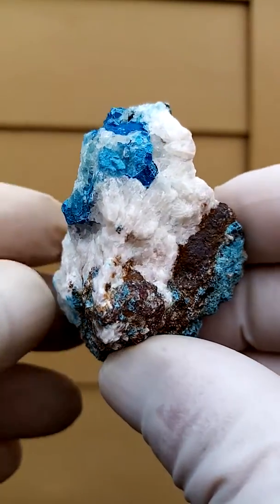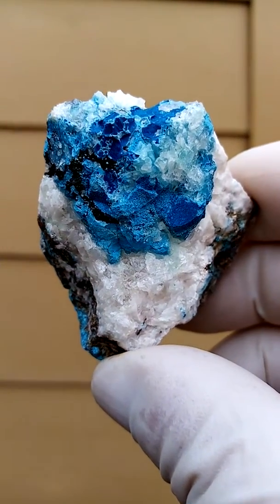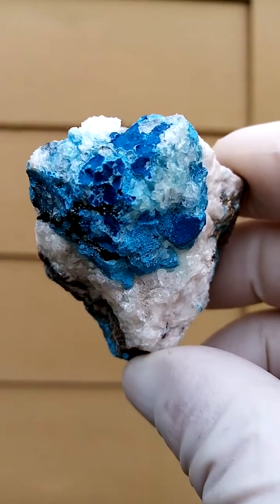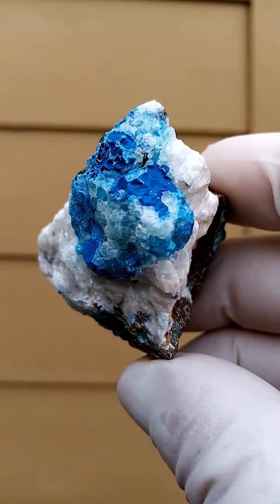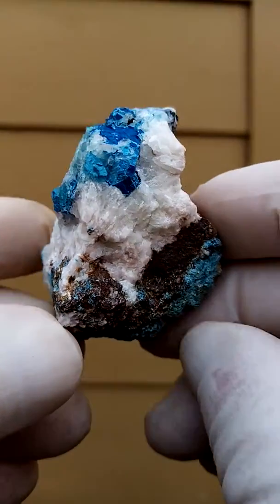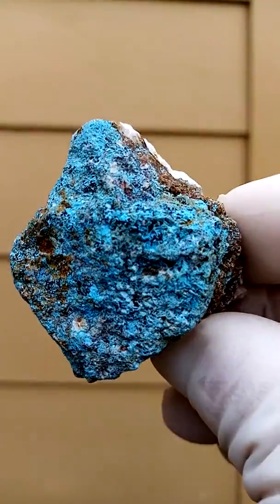Nice showy piece. So you have this Shattuckite coming out from between the calcite, and this I suspect would be from the Tantara mine. The Congo is famous for its beautiful Shattuckite and dioptase. Now here we have another interesting section on the specimen.